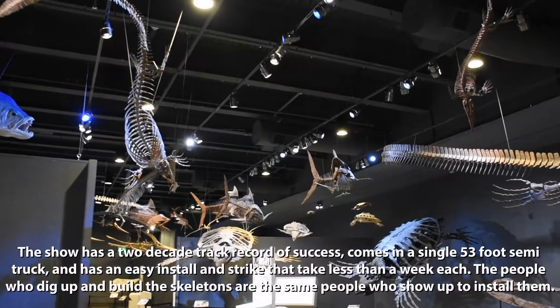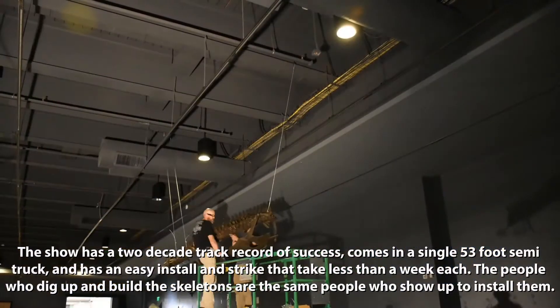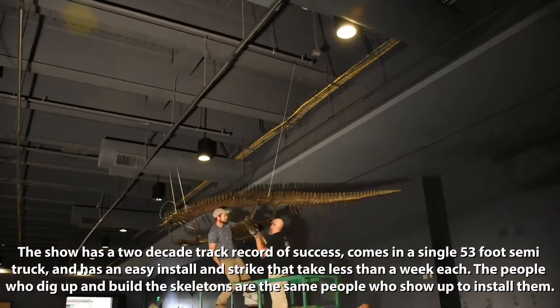The show has a two-decade track record of success, comes in a single 53-foot semi-truck, and has an easy install and strike that take less than a week each.